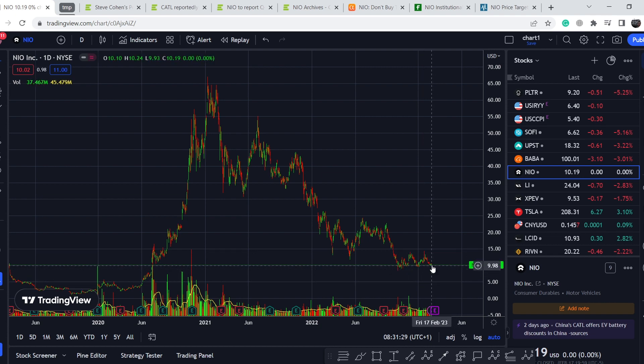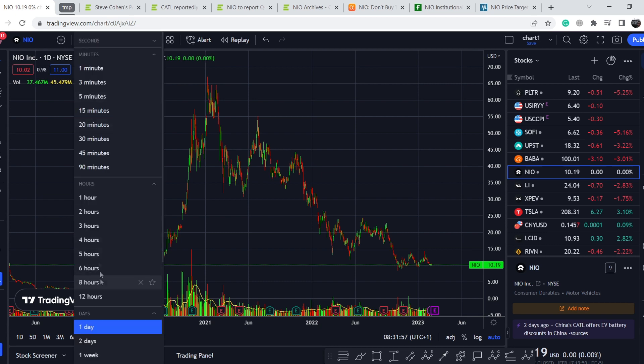If that wave count is correct, this asset shouldn't break these previous bottoms. We have several supports ranging from $9.50, at this previous bottom, all the way down through $8.38 — its lowest point right here. If this asset does not bounce out of this range to the upside and does not break its swing high at roughly $14, we will see the next leg to the downside.